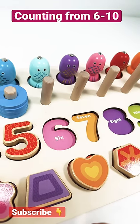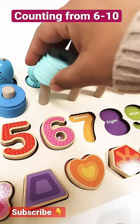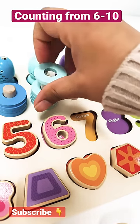Let's learn counting from 6 to 10 at Activity Palace. Number 6. 6 rings: 1, 2, 3, 4, 5, 6.